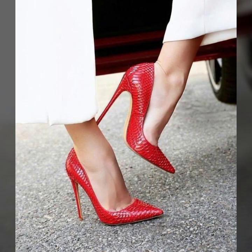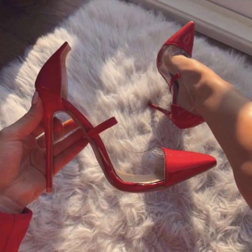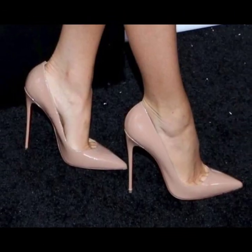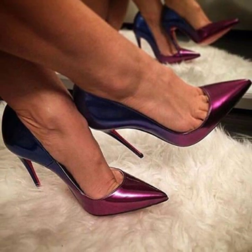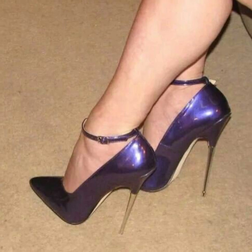Dear friends and dear subscribers, today we will see in this video the most beautiful and stylish unique pencil heel pumps ideas. Today we will see 40 plus unique modern girls pencil heel pumps ideas in 2023. Dear viewers, please subscribe to my YouTube channel and press the bell icon.